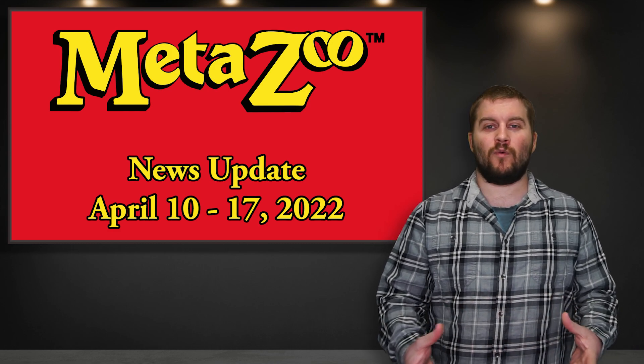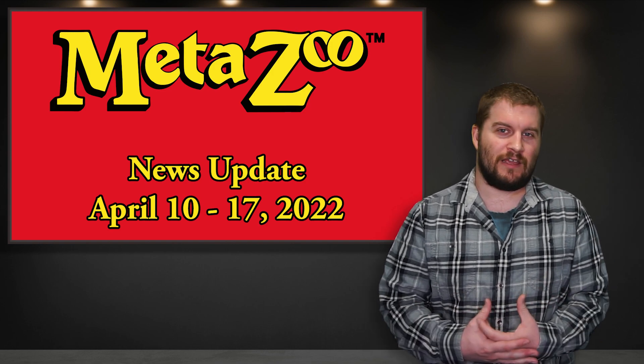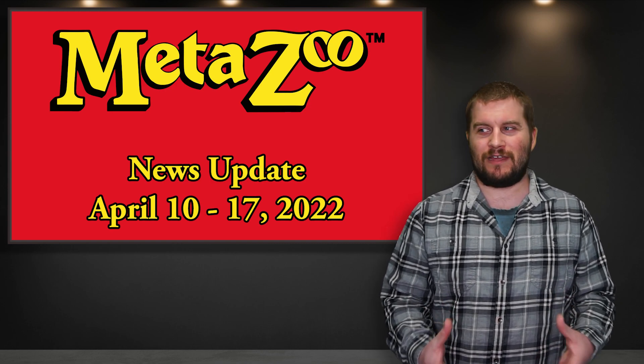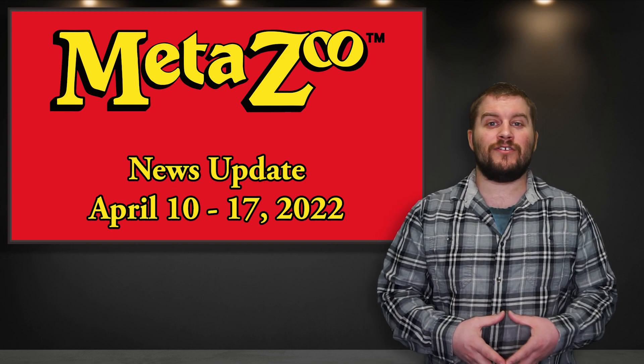That's all I have for this update. Thank you for watching. Let me know what you think of the new studio setup — I'm really excited about it. It makes it seem like I'm not in my basement doing videos, even though I'm in my basement doing videos. Thank you for watching and I'll catch you in the next one.